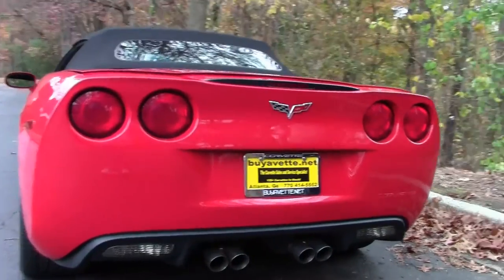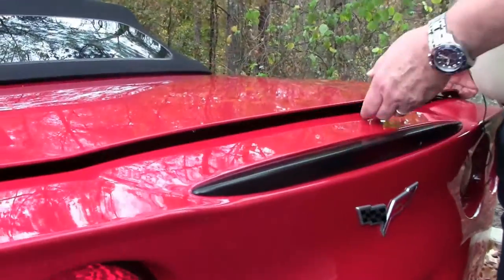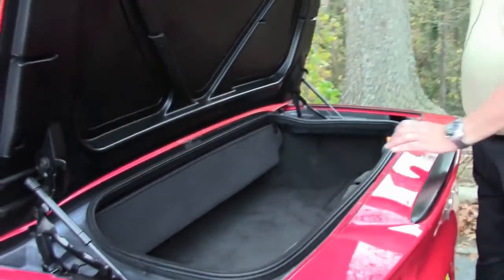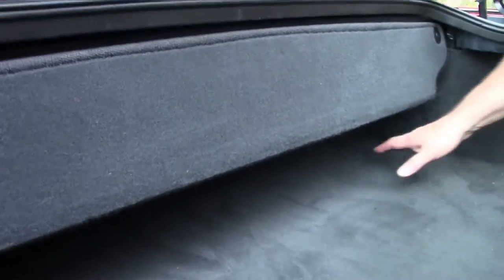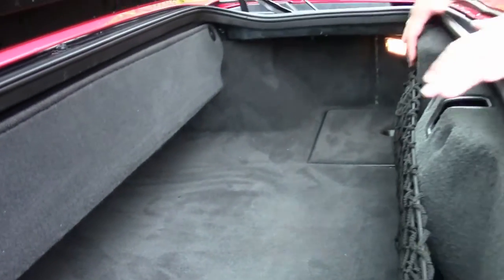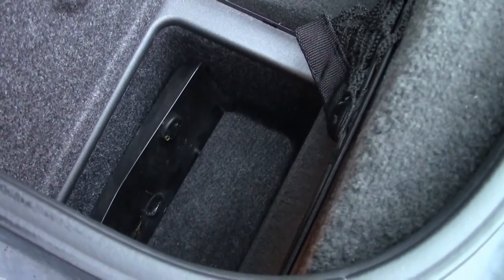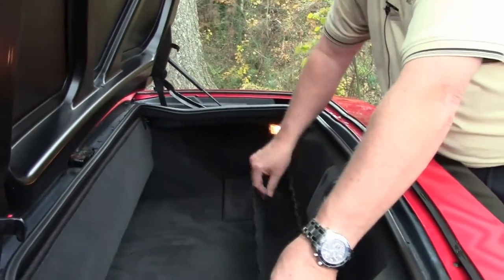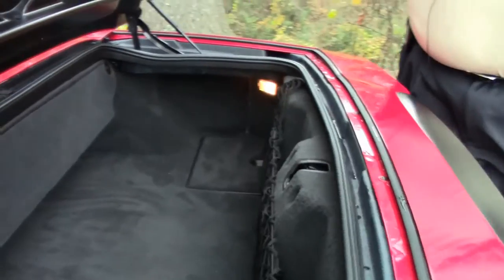You have your stainless steel exhaust tips coming from the factory. A lot of our customers ask how much room is in the trunk — I'm going to show you. Here's the housing for the top, and you still have room underneath. You can put groceries, laptops, 22 to 26 inch suitcases and duffel bags in here. It comes with two wells and a cargo net so your groceries won't rattle around. That's how much room you have in a convertible.